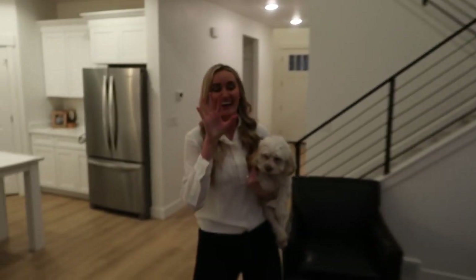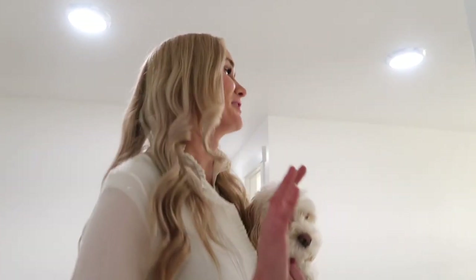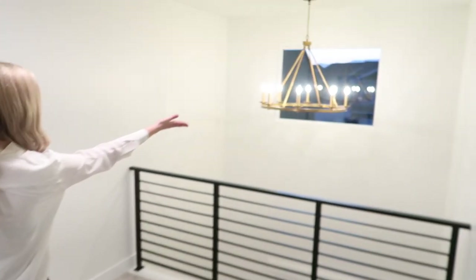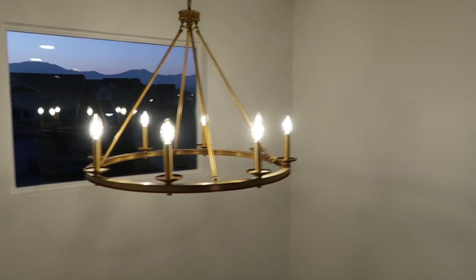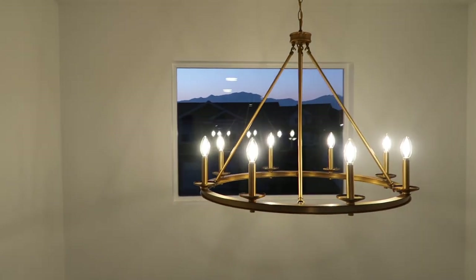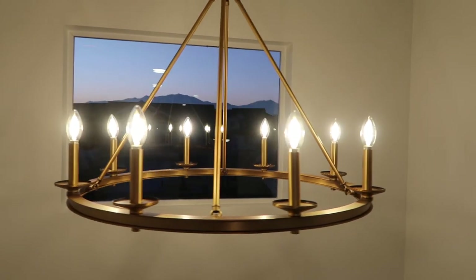And this one right here — that is new. Are you guys ready to see something beautiful? Ta-da! Look how good this looks. Oh my gosh, you guys. As you guys know, we are having a little bit of difficulty hanging this because this is such a tall ceiling.